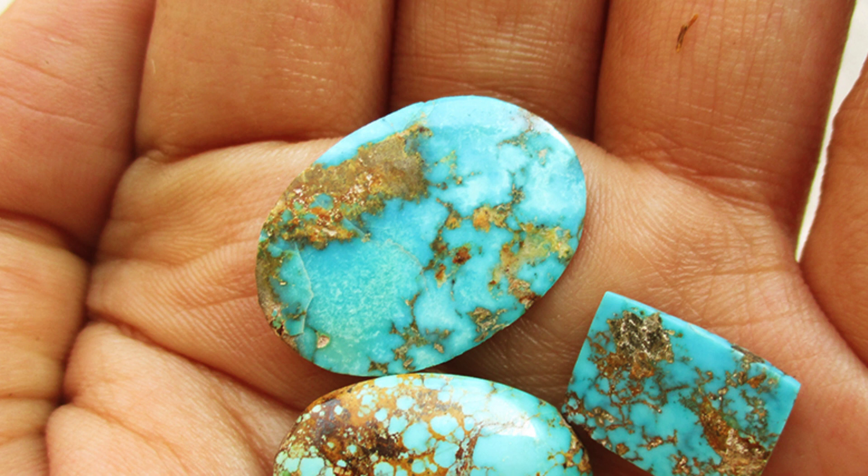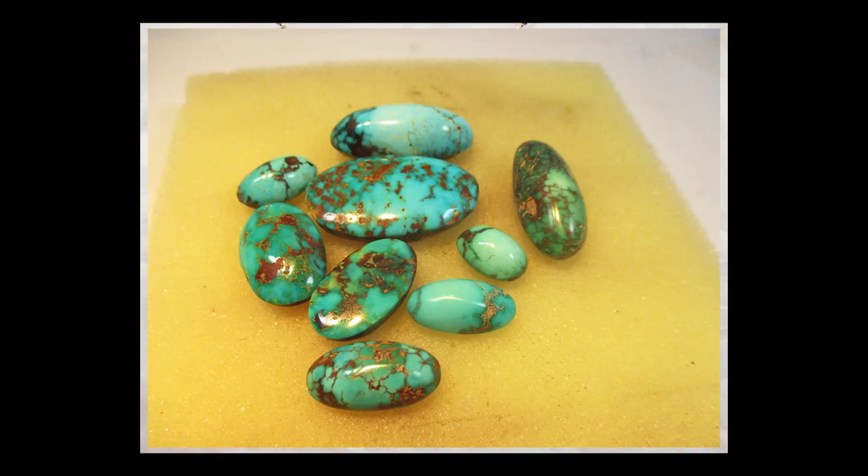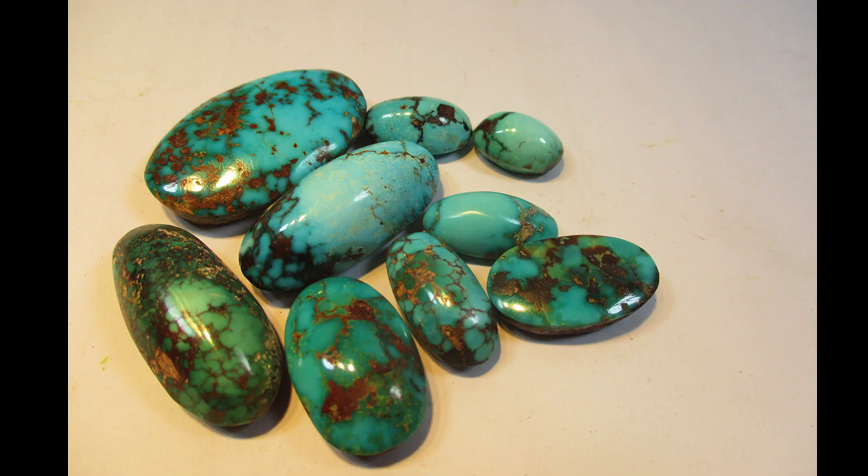Turquoise shouldn't be cleaned with chemicals or ultrasonic cleaners. It should be cleaned with warm soapy water, rinsed thoroughly, then dried completely and immediately with a soft clean cloth. Place it in a velvet bag or its own felt-lined compartment in a jewelry box to protect it.